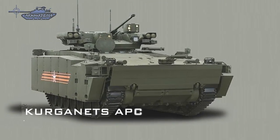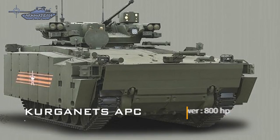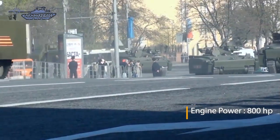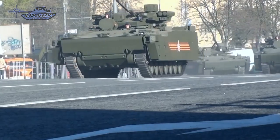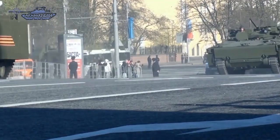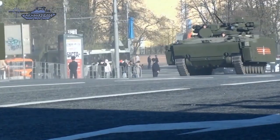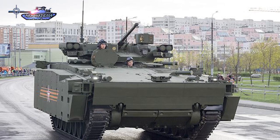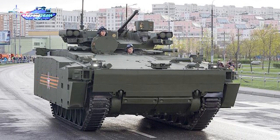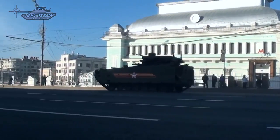Another variant is the Kurganets, an armored personnel carrier lighter than the T-15 and powered by an 800 horsepower engine. The IFV version of Kurganets has the same turret configuration as the Heavy T-15 IFV, while the APC variant is more lightly armed with a 7.62mm remote weapon station and does not appear to have the Afghanit active protection system. It is amphibious as well, with a retractable wave breaker and two water jets located at the rear of the hull.